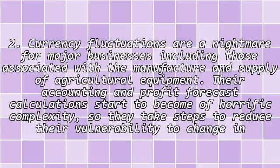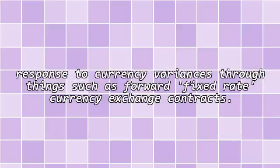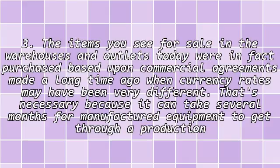2. Currency fluctuations are a nightmare for major businesses, including those associated with the manufacture and supply of agricultural equipment. Their accounting and profit forecast calculations start to become of horrific complexity, so they take steps to reduce their vulnerability to change in response to currency variances through things such as forward fixed rate currency exchange contracts.